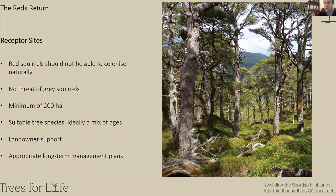Suitability of receptor sites is a key part of the process. We need to take these squirrels to places where we know they can thrive — places that red squirrels aren't going to reach on their own, quite a distance from the existing range. It's critical that in the north and west of Scotland there's no threat of grey squirrels. One of the key outcomes of this project is that we've created new refuges as far removed from grey squirrels as we can get them. Sites must be at least 200 hectares, have some connectivity with surrounding woodland, suitable tree species for feeding, and a mix of ages to provide different conditions and year-round feeding.